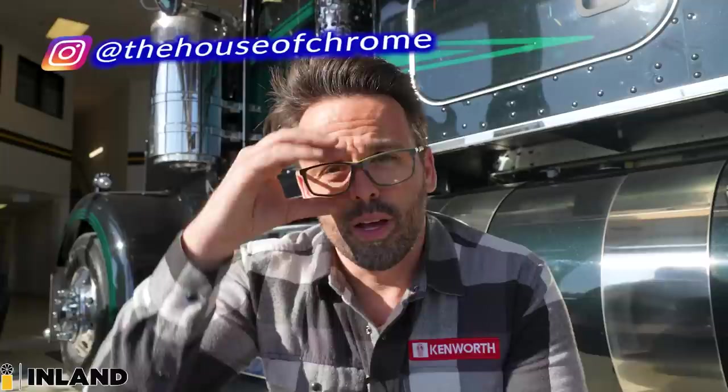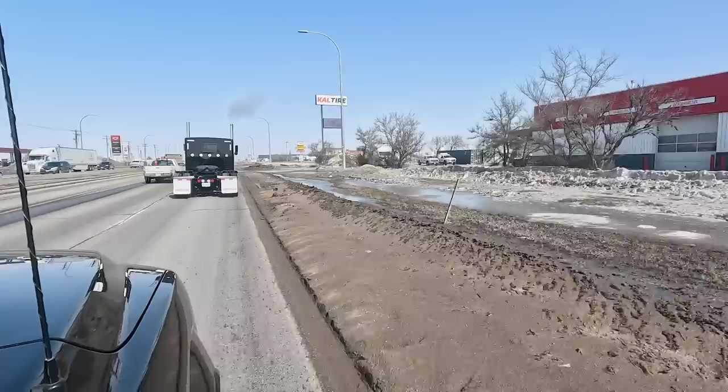Hey everybody, I'm Andy the Kenworth Guy. Thanks for coming by the channel today. We're going to be taking a look at a truck in the showroom right here behind me. It's one of the longest builds I've ever been a part of as far as aftermarket projects. Pretty well the entire catalog from Shift Products is on this truck. A big thank you to the guys over at House of Chrome, our shop here at Inline Kenworth, and Shift Products of course, among others. Let's get into it.